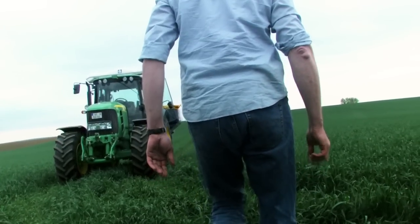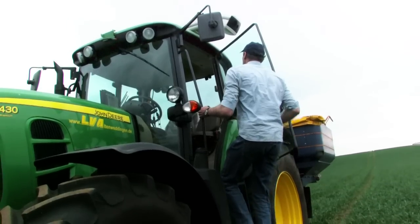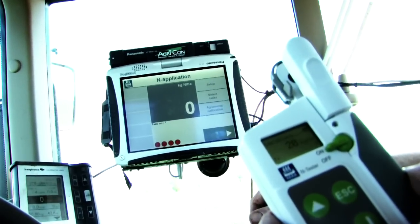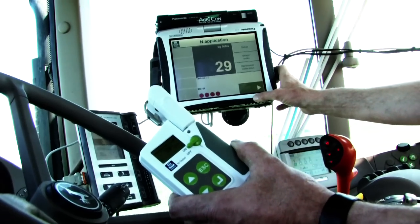The N-Tester is used to adjust nitrogen application rates directly to actual plant needs. It is also used to calibrate the N-Sensor by setting the nitrogen reference dose.